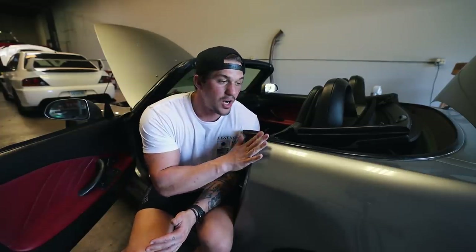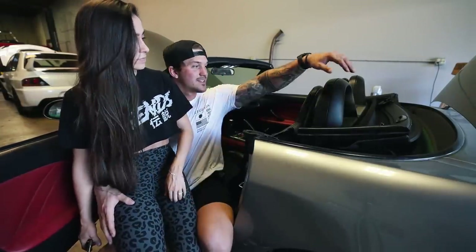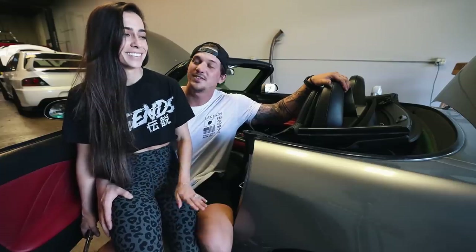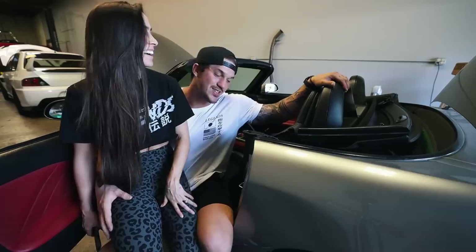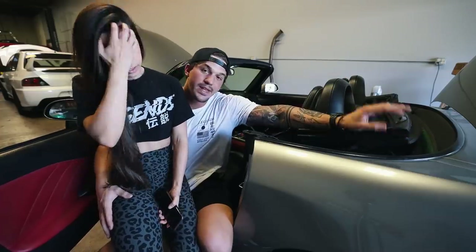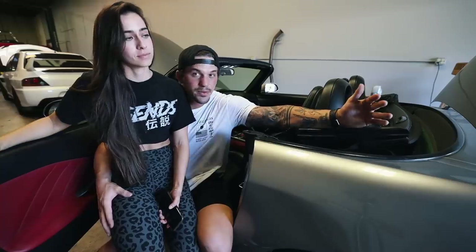That is gonna be the start of the S2000 build - I am so excited to take you guys along. Now that you have a full overview, I want to give this thing its first wash because it is disgusting. Here with me is Tiana and we are gonna do some TLC to both the interior and the exterior of this car - it smells like an old man, it's a smelly car, so let's get started.